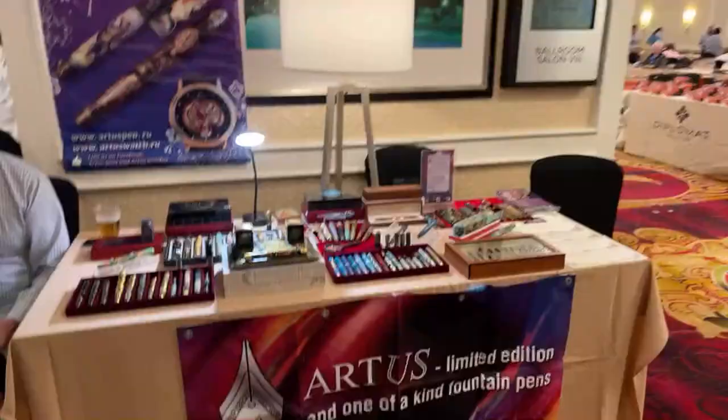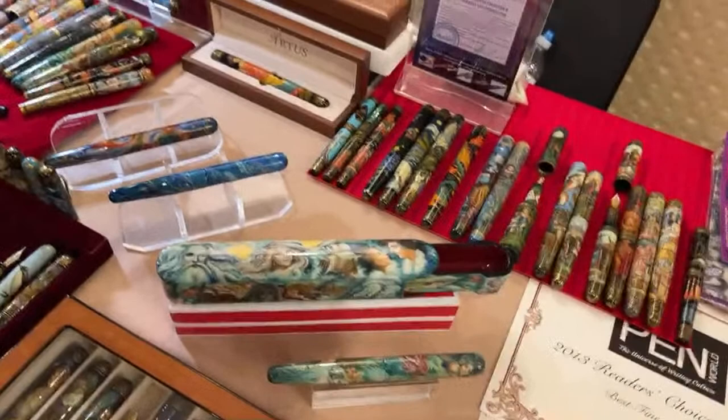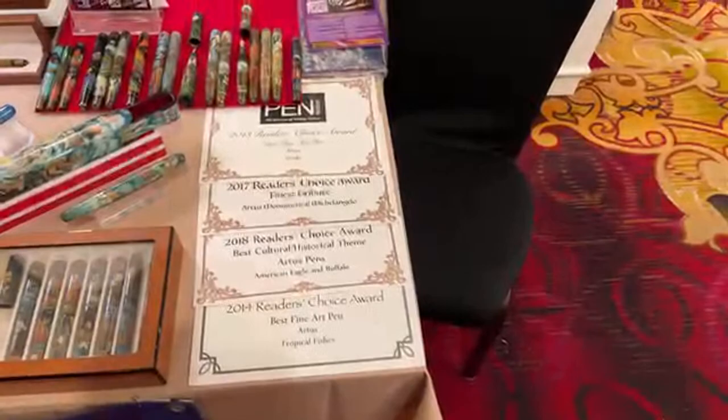We have Loose Leaf Pen — the artist has some very arty pens, as you might guess from the name. All kinds of large hand-painted art objects, including — look at this box, that is very cool. They have here three or four Penworld Reader's Choice Awards.